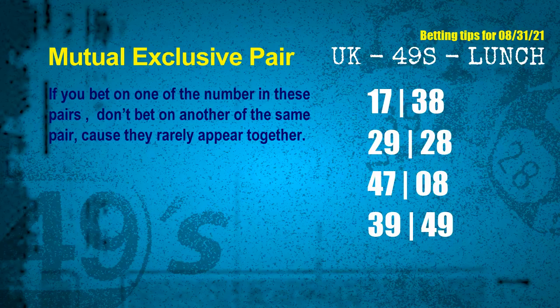Now we have some following ones and ball colors. Here are some tips for you to increase hit odds — mutual exclusive pairs. These numbers in a pair both match the following ones and colors, but according to thousands of results before, they rarely appear together. Which means if you bet on one of them, don't bet on the other in the same pair. The mutual exclusive pairs for next draw are: first pair, 17 and 38; second pair, 29 and 28; third pair, 47 and 08; fourth pair, 39 and 49.